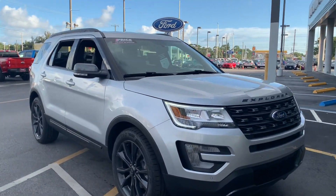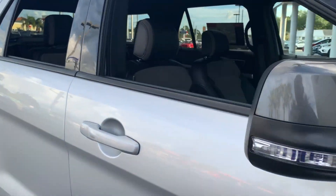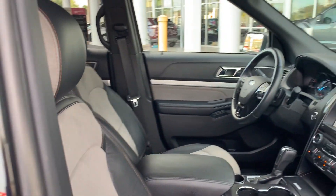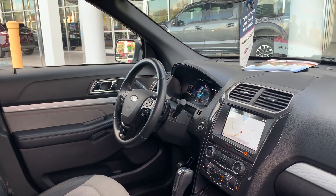This is a 2017 Ford Explorer, silver over gray cloth interior, power driver seat, power windows, power locks, power mirrors, leather wrap steering wheel, and paddle shifters.